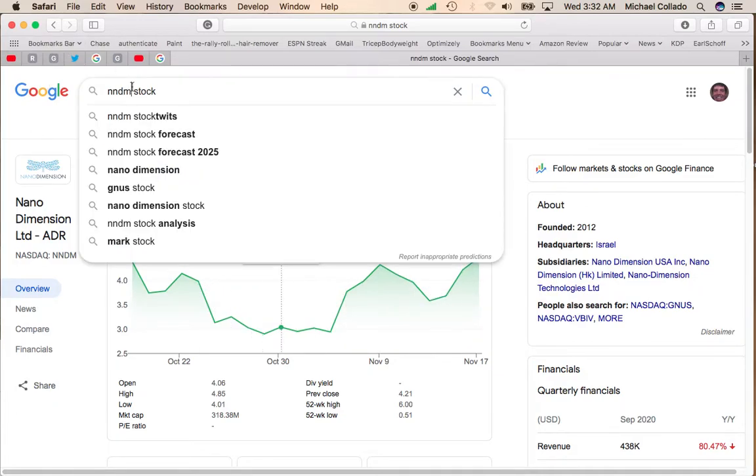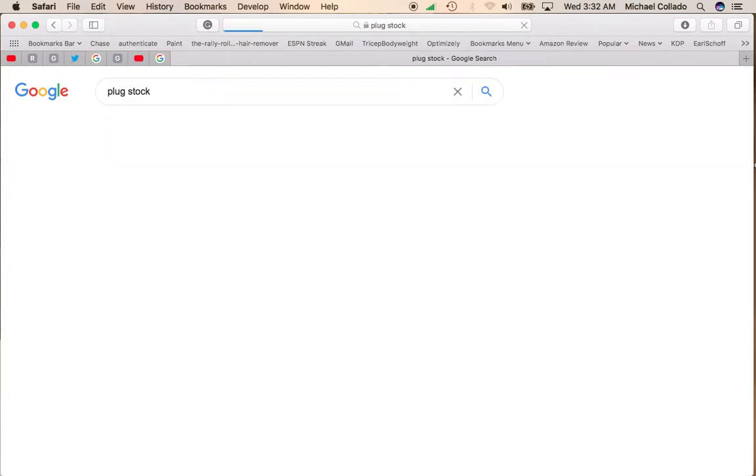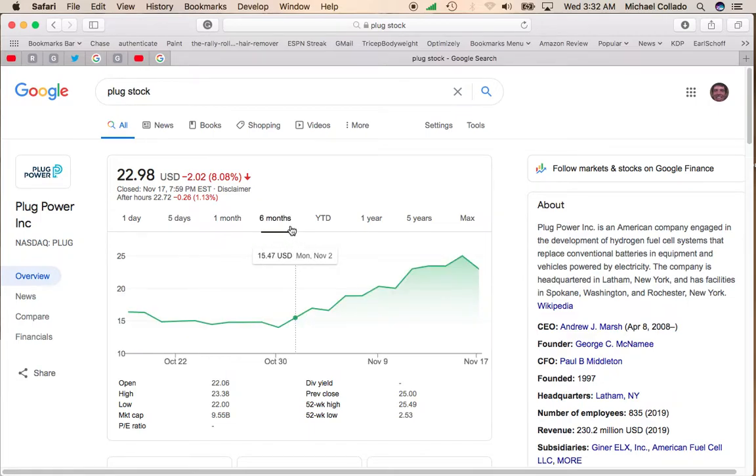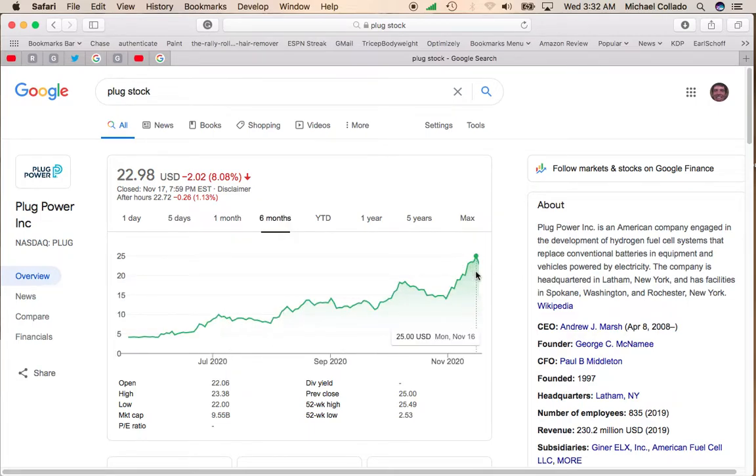So there's nothing fundamentally wrong with Plug Power. It's just that management decided, look, we can raise some money real quick right now, let's go ahead and do it. You're going to take this hit. It'll probably sit down here for about a week. However, if you know Plug Power, this is a stock that will not stay down.